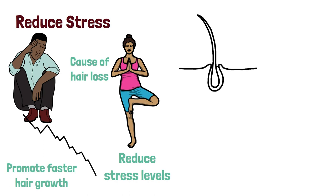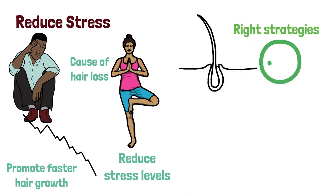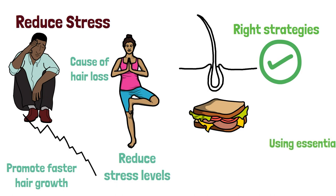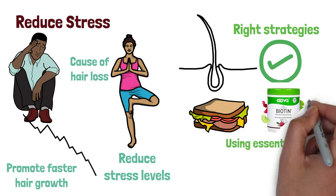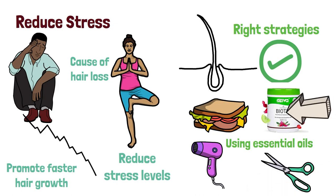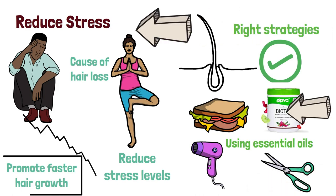Making your hair grow faster is possible with the right strategies. By eating a balanced diet, using essential oils, using the right hair products, limiting heat styling, getting regular trims, taking supplements, and reducing stress, you can promote faster hair growth.